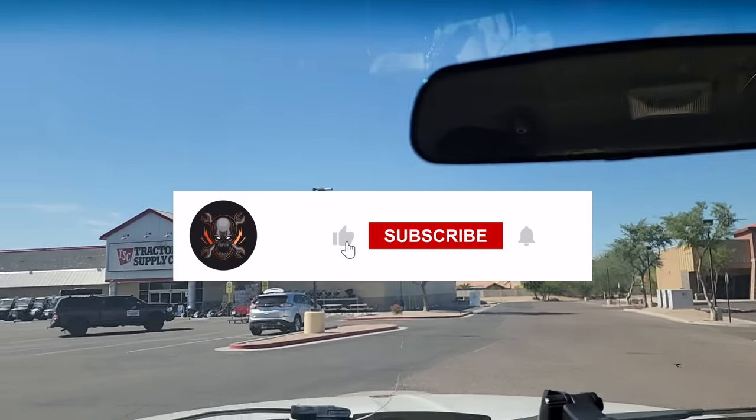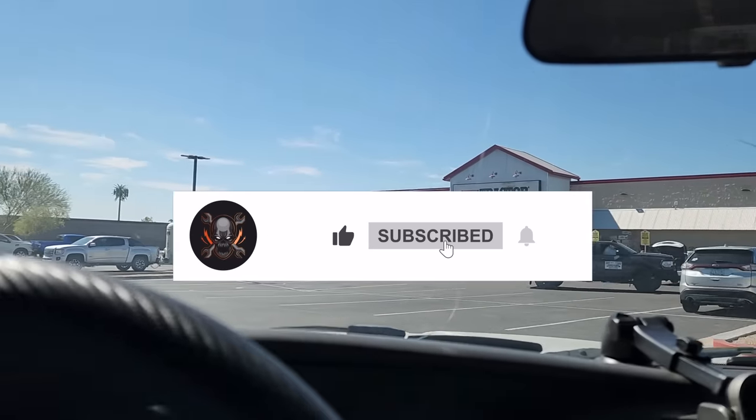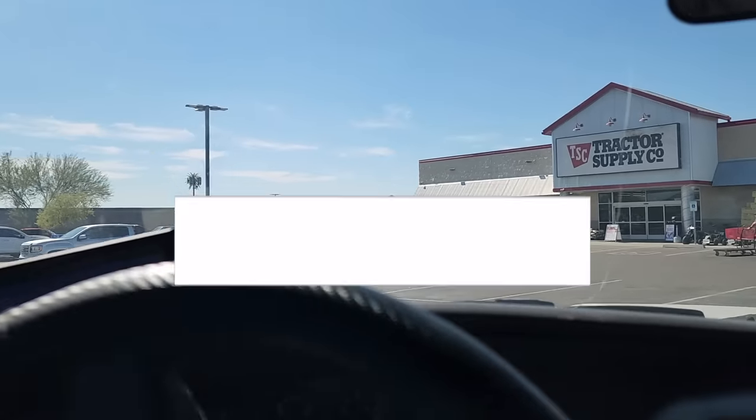We've got the Black Friday holiday deals at Tractor Supply. Don't forget to help out this channel by subscribing, hitting the like and the bell icon so you won't miss any of the future deals or any of the Black Friday deals coming up. Let's go ahead and get started.